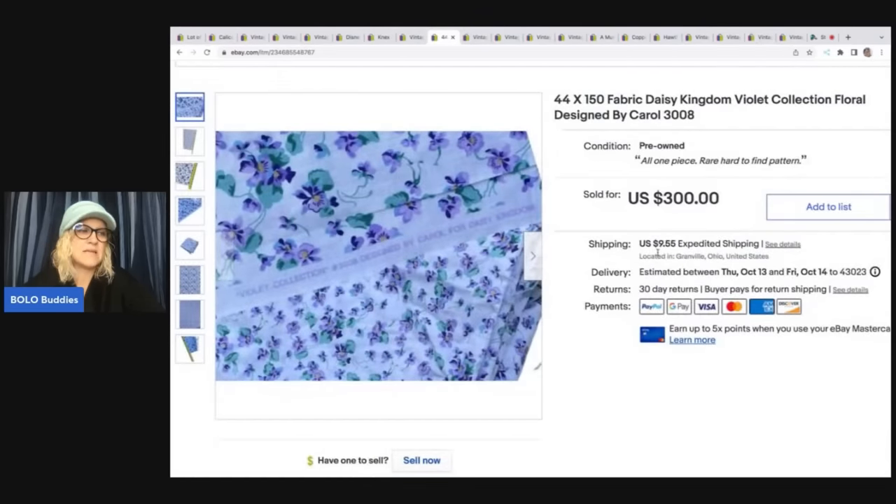Here is the Daisy Kingdom fabric — I talked about this in another video. I auctioned the first lot for $99.99 and had another big piece that also sold for $99.99. So I threw this one up for $300 or best offer, somebody offered me $150 — that's $50 more than I made on the other two — so I took it. I don't sell a lot of fabric; I usually bulk it up and sell it in a lot. If you're looking for fabric in my eBay store, just put Bollobuddies in the offer comment and I'm happy to work with you on pricing.